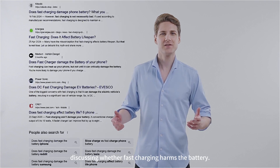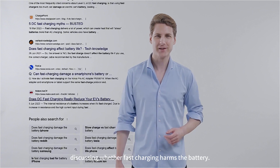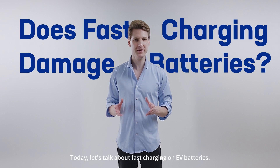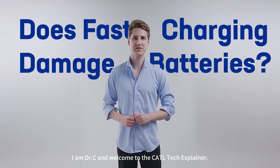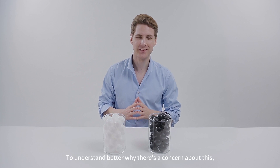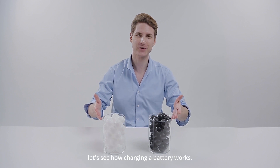There are many posts online discussing whether fast charging harms the battery. But is that true? Today let's talk about fast charging on EV batteries. I am Dr. C and welcome to the CATL Tech Explainer. To understand better why there's a concern about this, let's see how charging a battery works.